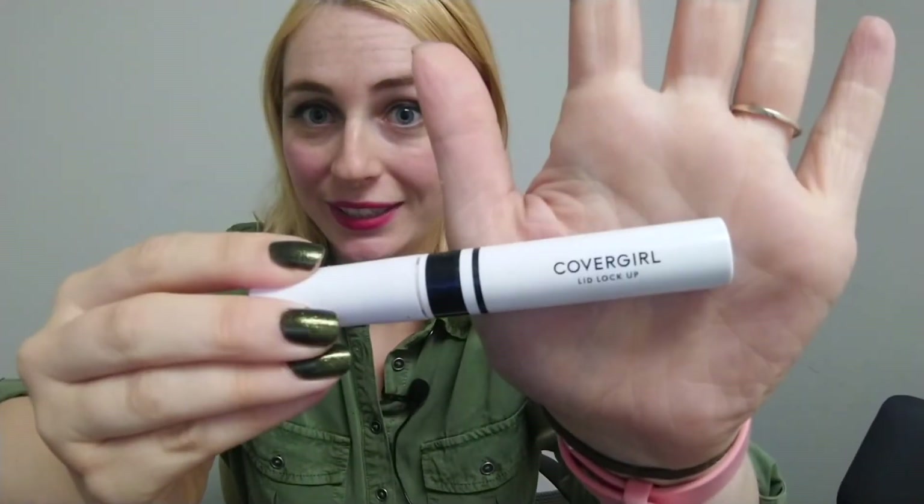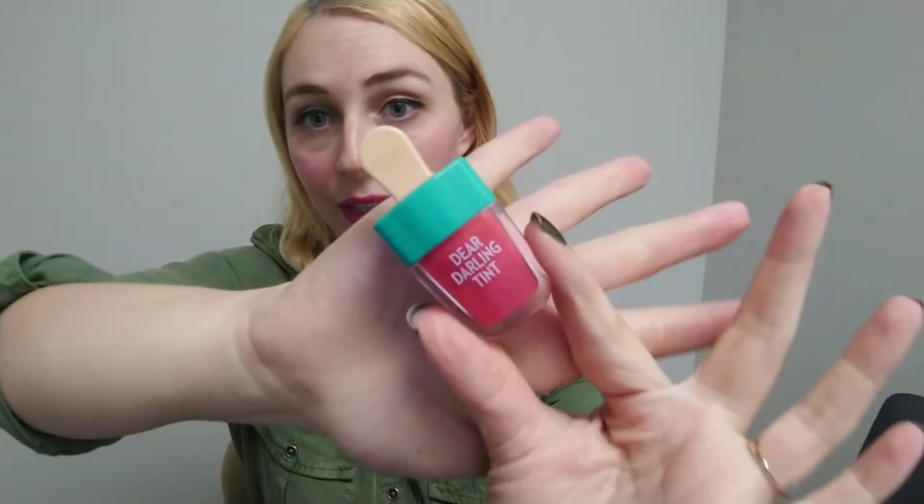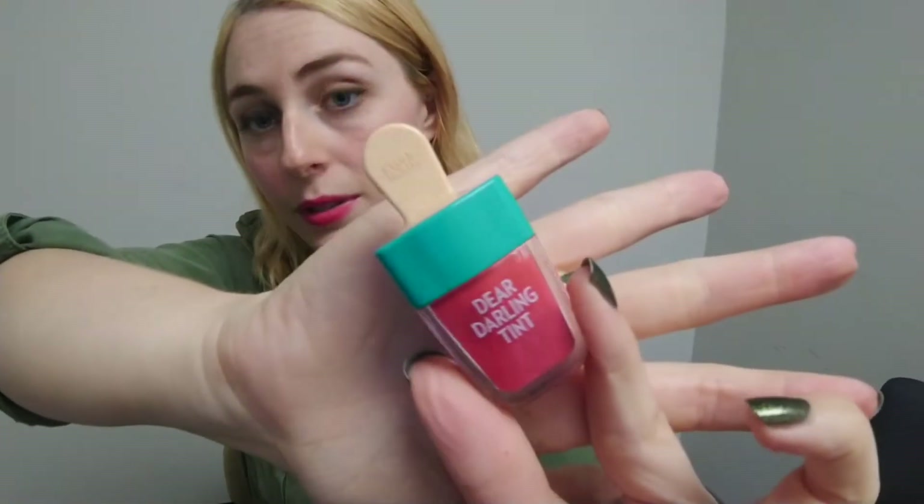I have my eyeshadow primer because unfortunately the eyeshadows in this palette aren't very pigmented, so they do need to be used with a primer. I also have my cheek and lip tint from Etude House — I wear this underneath the NARS blush and the blush stays on all day. When I'm taking a lot of photos I really want that blush to show because I can look a bit washed out, and we will definitely be taking a lot of photos this weekend.